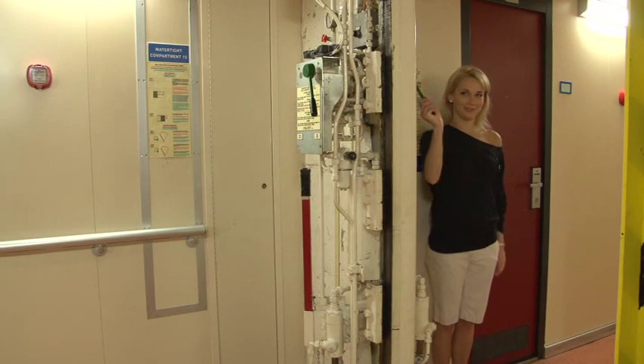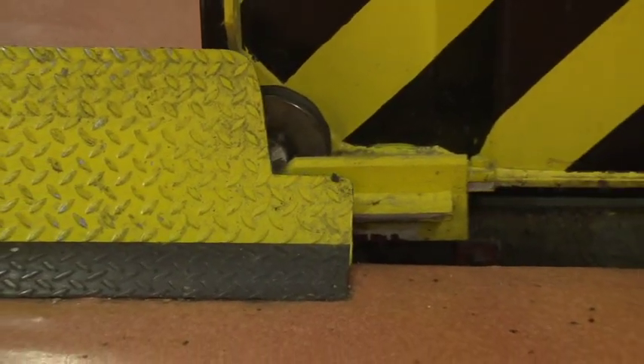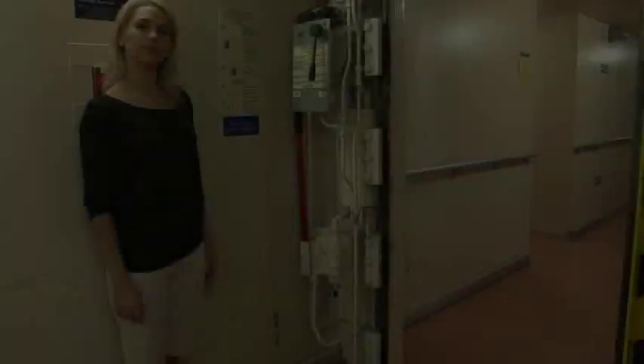Once you are through, release the handle and close the door. Be aware that the door may start to close automatically. In the event of a power failure, do not panic. It is possible to manually pump the door open like this.